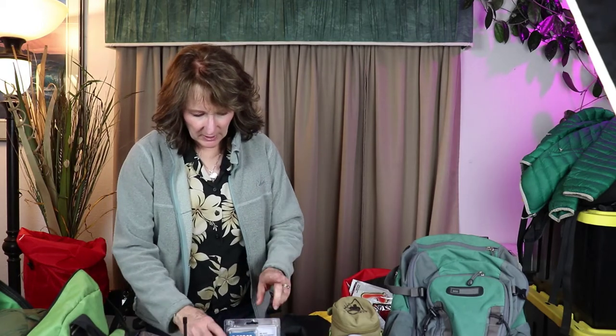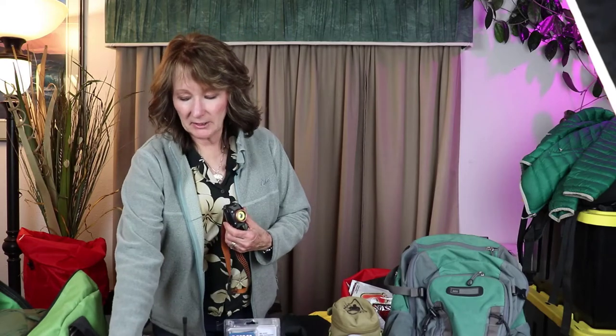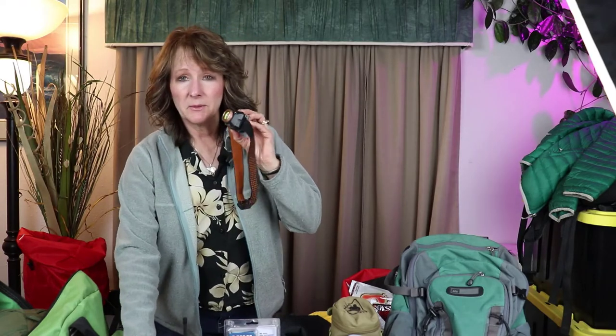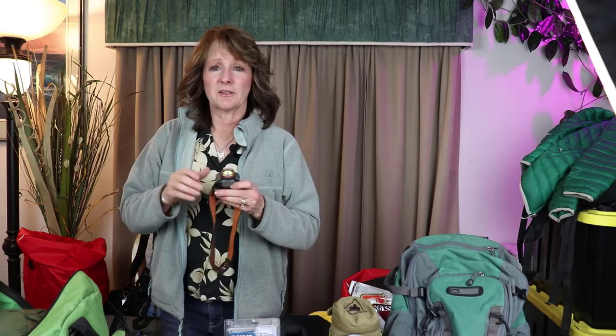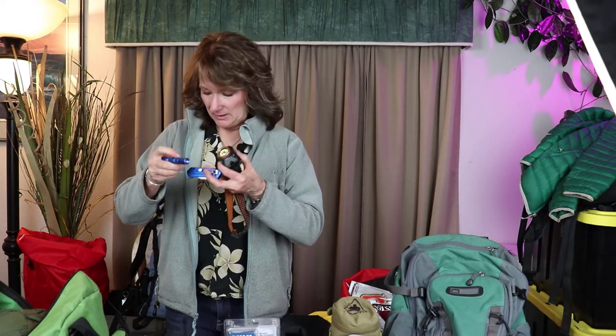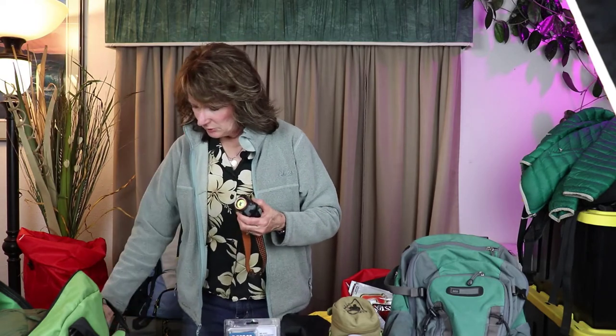Another item that's super important to me is a flashlight. I keep extra LED batteries and also a headlamp — headlamps are really valuable; I had a flat tire once and the headlamp was incredibly helpful. I also carry a knife and a smaller flashlight as everyday carry items. This Cabela's knife and flashlight aren't anything special but they're reliable. Make sure you have light.